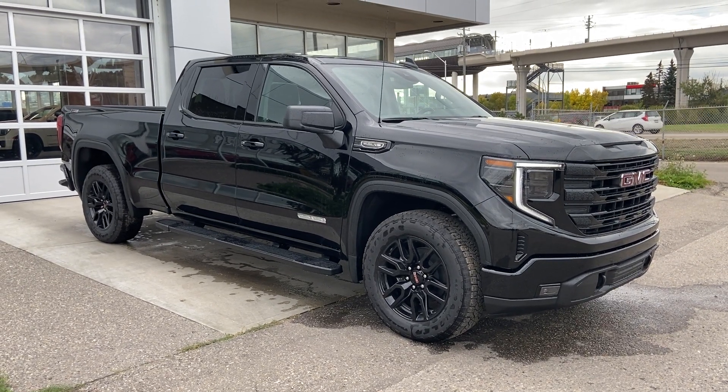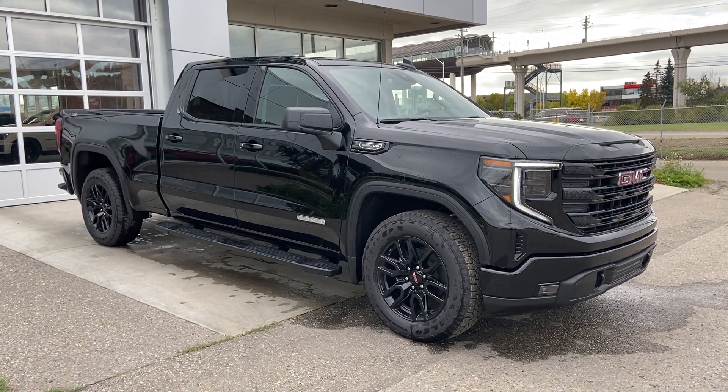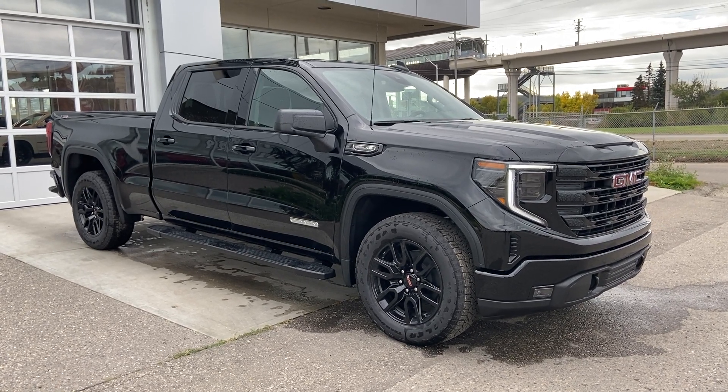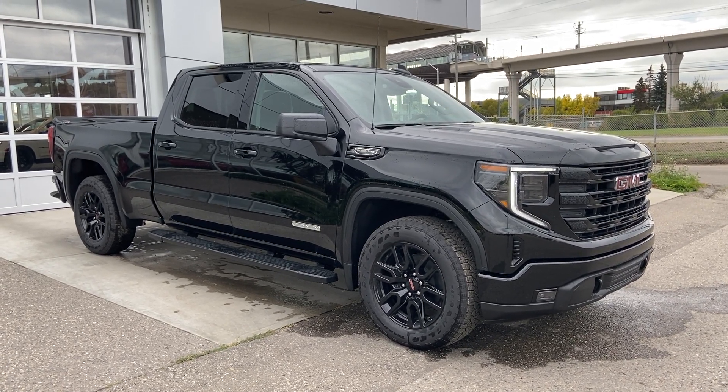Welcome to the brand new 2024 GMC Sierra 1500 Elevation in Onyx Black. This truck is powered by a 5.3-liter V8 bolted up to a 10-speed automatic transmission.